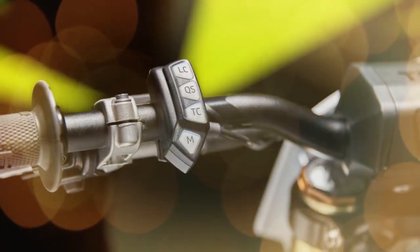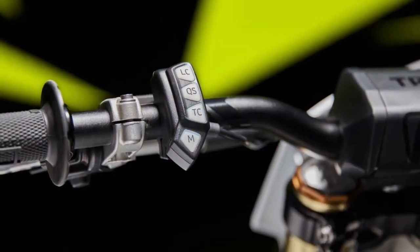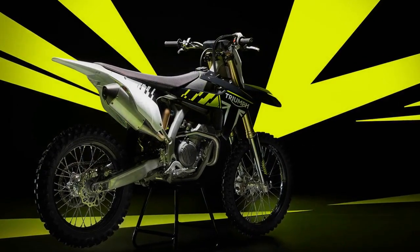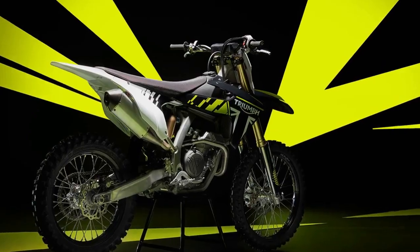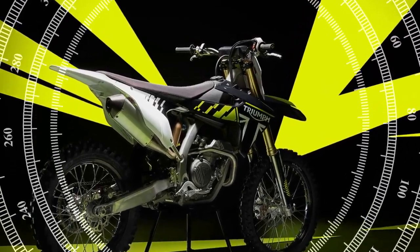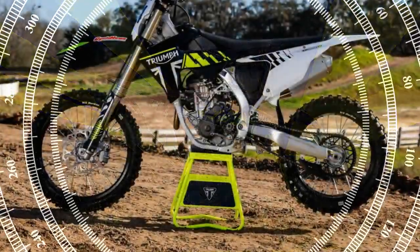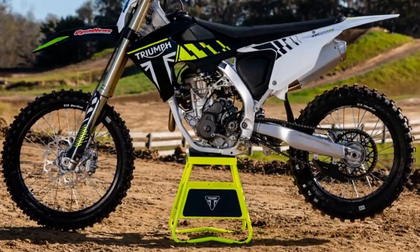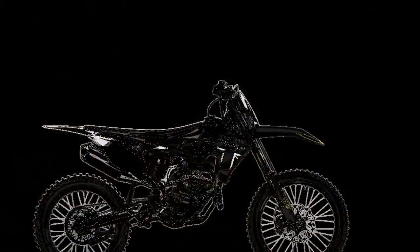Engine performance: a high-revving thrill. The engine is a clear standout — its high-revving nature and impressive power output have earned praise from motocross veterans. Testers also appreciate the switchable engine maps, allowing riders to tailor power delivery to their skill level or track conditions. A strong debut for Triumph.